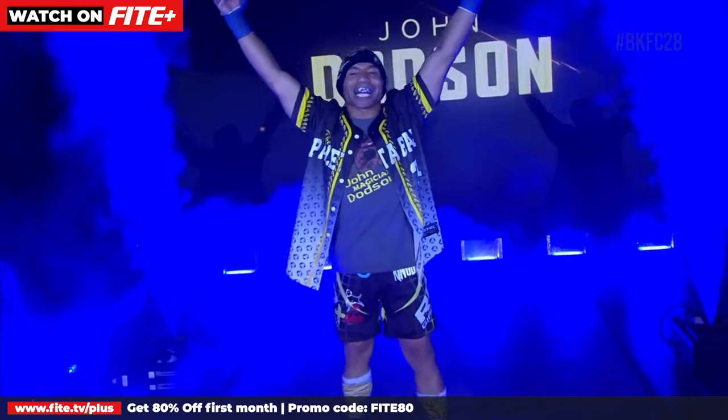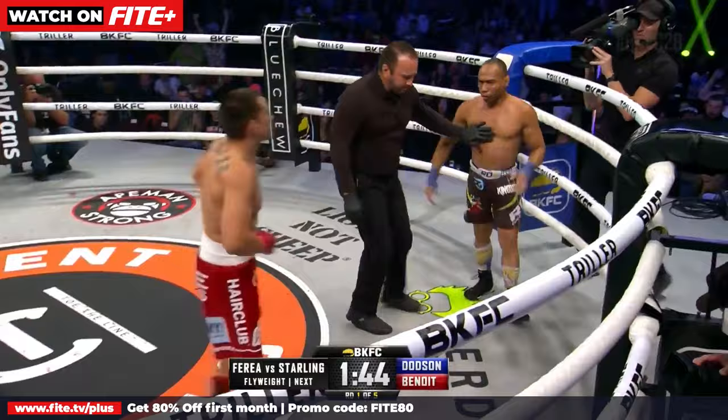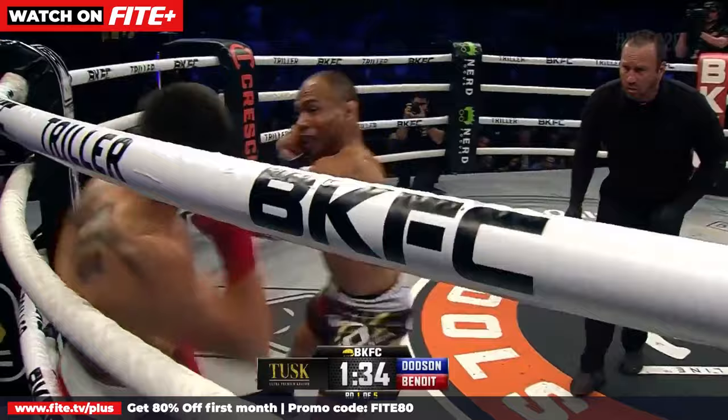Punches in the clinch, round number one. Immediately you see the speed of John Dotson coming forward. Down goes Ryan Benoit. Big shots on the inside, the left hand for Dotson. Dotson landing again, and that's a clean knockdown.